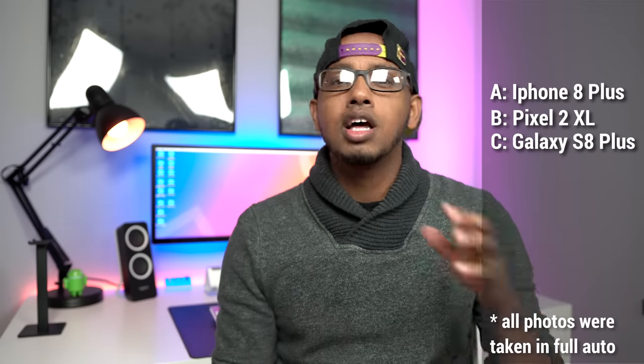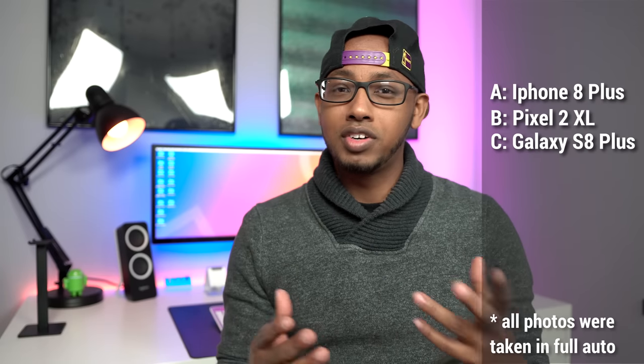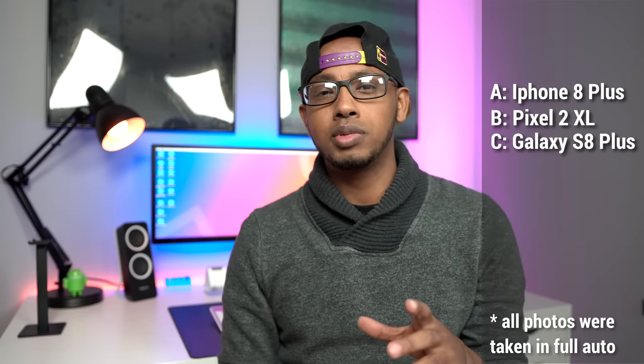That was the blind eye test and now for the moment of truth — here are the results. Were you a little surprised? Let me know which phone you liked the best down below in the comment section. If you got different answers for different pictures, let me know which one came up the most. I hope you guys liked the video — if you did, please give it a thumbs up and consider subscribing to my channel. Thanks for watching, I'll catch you guys in the next one — until then, stay plugged.